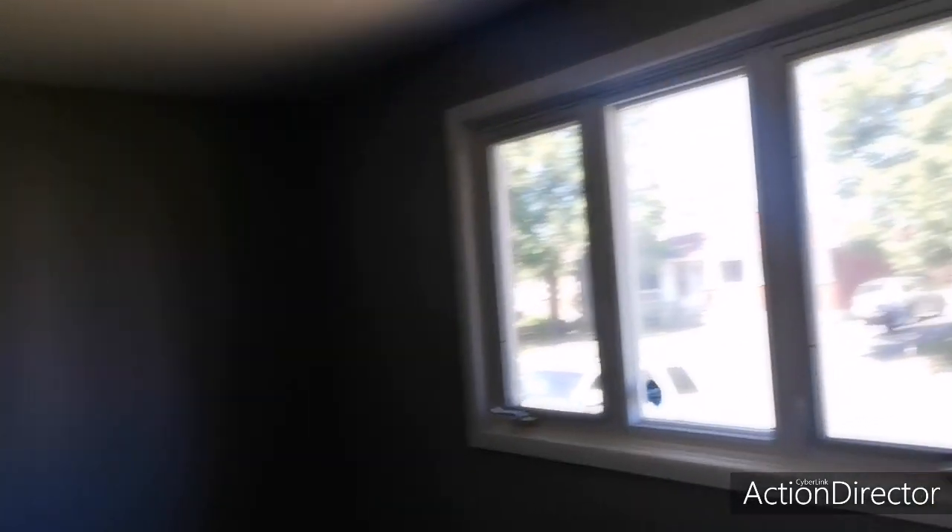This is the master bedroom — nice big windows, big closet here. And there's a second bedroom on the main floor as well. So very nice, big main floor. Let's head down to the basement and check that out.